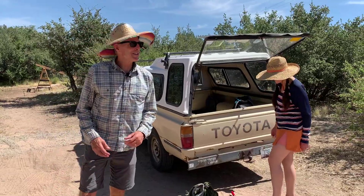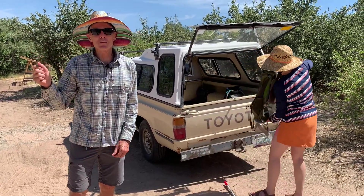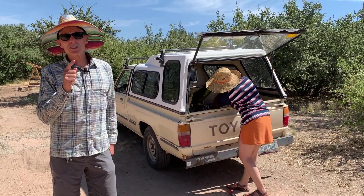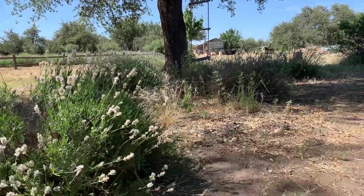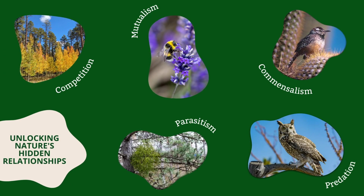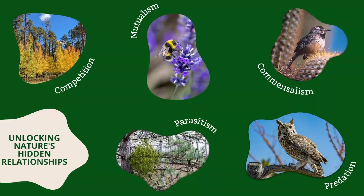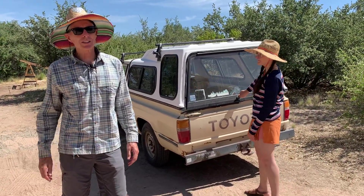Thanks so much for coming along with us to the lavender farm. Stay tuned for the next episode of Notes from the Field — we're going to have four more in this series of Unlocking Nature's Hidden Relationships. If you haven't subscribed yet, go ahead and do that right now. Thanks a lot, see you later.